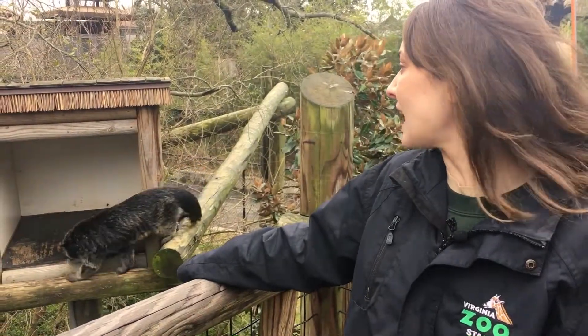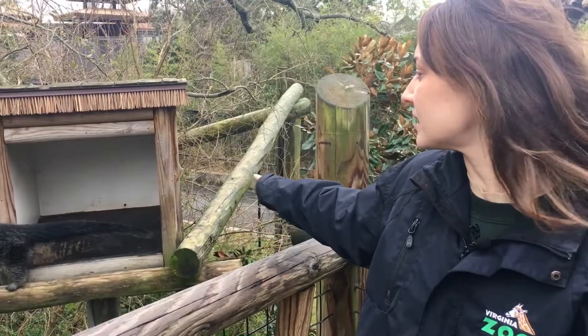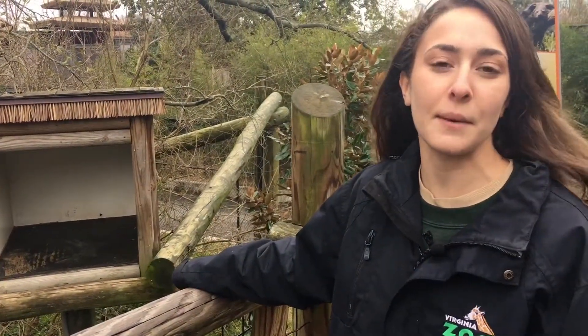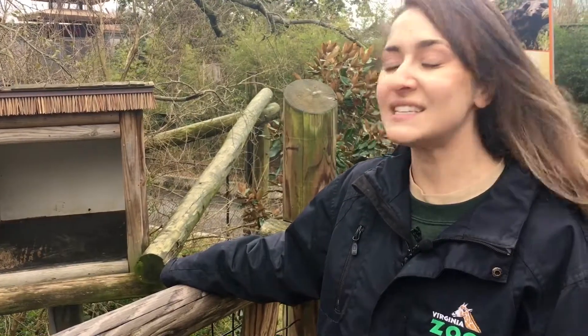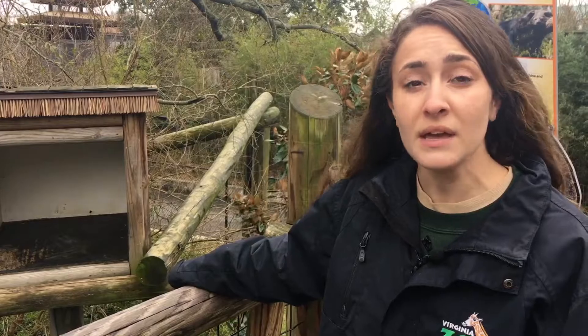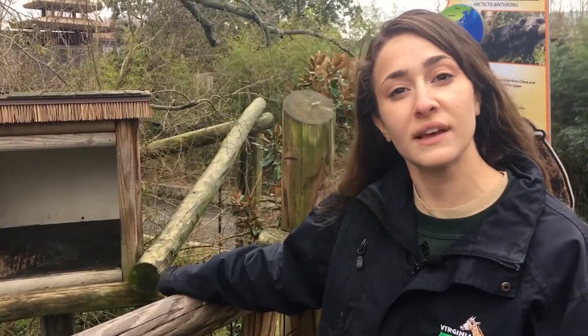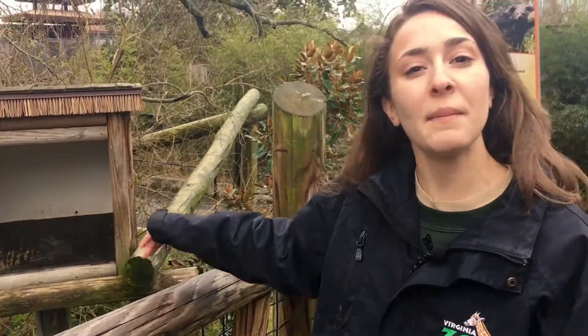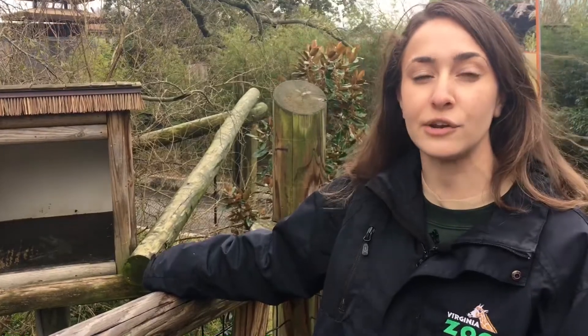They also have a prehensile tail. You can see Tassik's really long tail — their tails are almost as long as their head and body length and they're very dexterous and muscular. It kind of acts like a fifth limb so they can grab onto branches and limbs and it can also help them balance. When they climb headfirst down trees their ankles can actually rotate 180 degrees, and their feet can hang backwards to help them climb down headfirst.